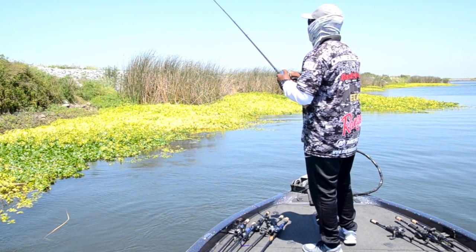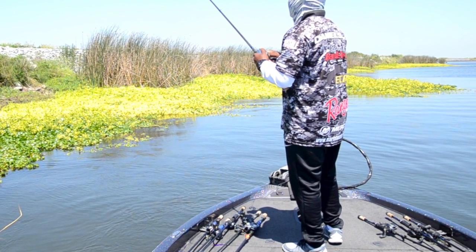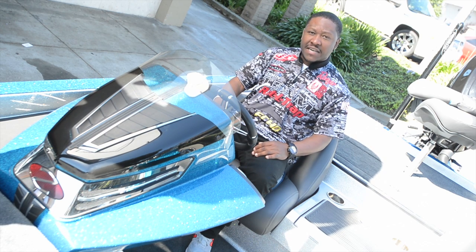I can have 20 rods up here and fish all day long, no problem. Don't have to dig them out of my rod locker. Everything's right there in front of me and I can just grab it as I need it.